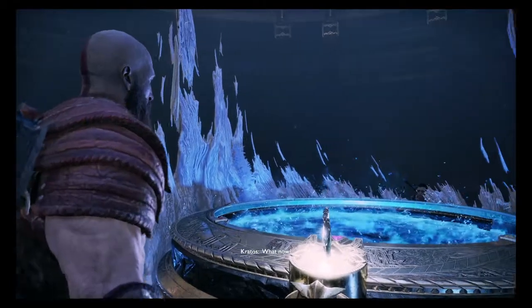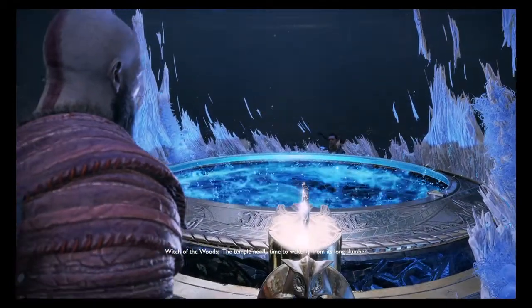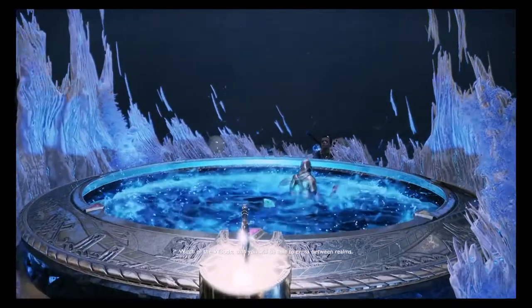What now? Give it a moment. The temple needs time to wake up from its long slumber. It is from this room, and this room alone, that you will be able to cross between realms.